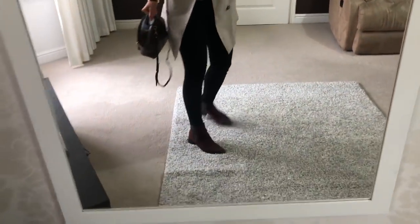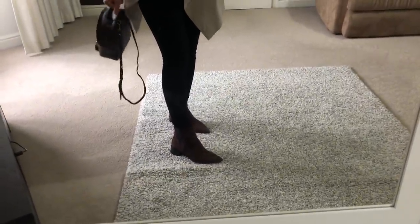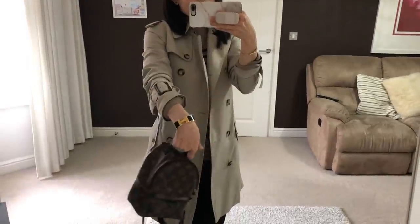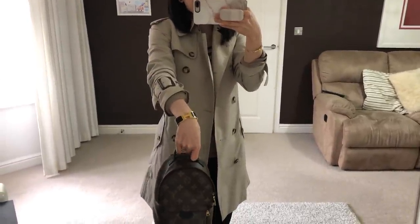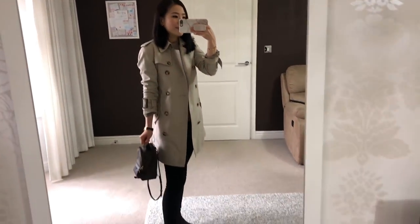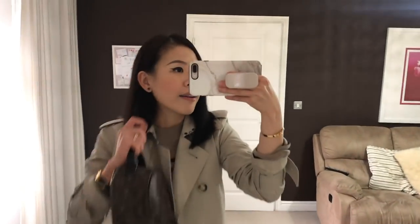Today I'm wearing these ankle boots from Acne Studios, and I'm carrying the Louis Vuitton mini Palm Springs backpack. The bracelet is the Hermès Click Clack bracelet in yellow gold. And my earrings are the Van Cleef & Arpels Sweet Alhambra earrings in the onyx stone.